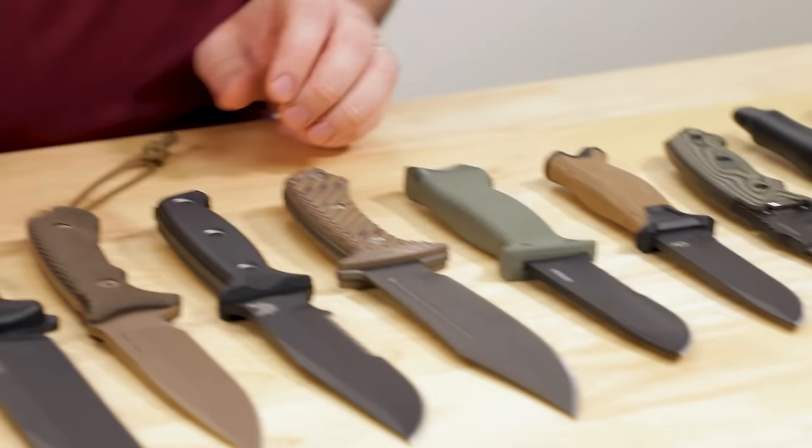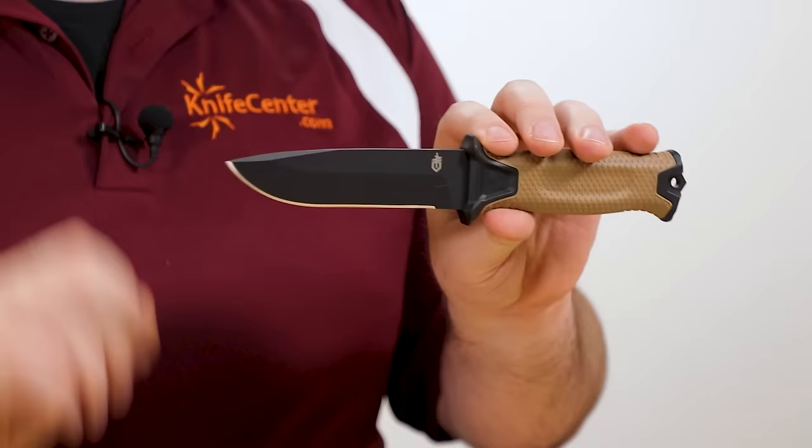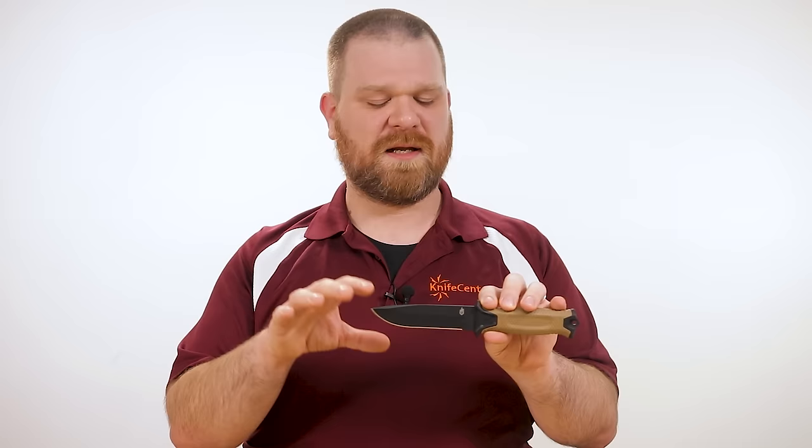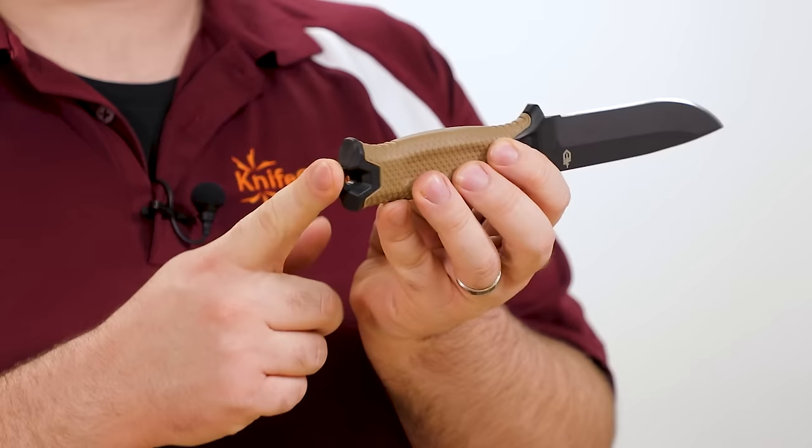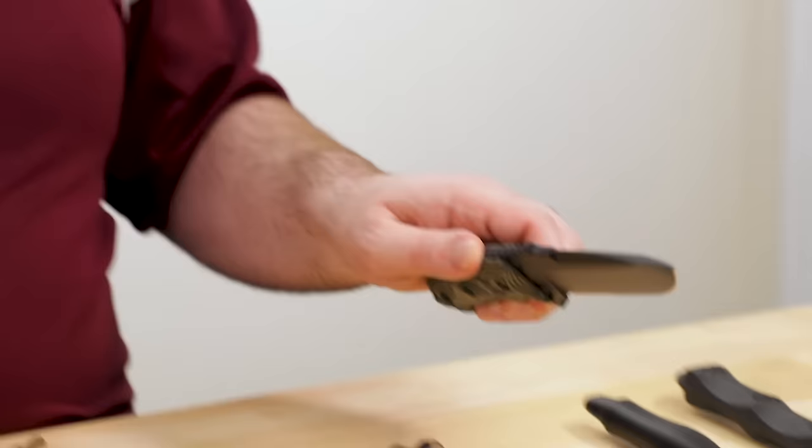If you want a similar vibe to the LMF2 but prefer a plain edge without serrations, check out the Gerber StrongArm. It's got similar specs — US-made 420HC blade, nearly identical in shape but a little bit smaller — coming in at $70. It also comes with an ambidextrous sheath. It does have an apexed tang at the back, but this is a full tang knife and is not electrically insulated, so keep that in mind before you purchase.